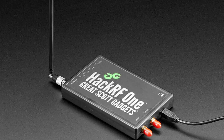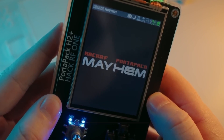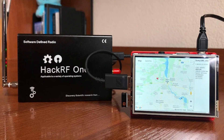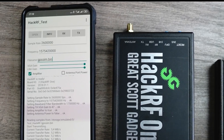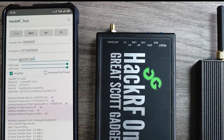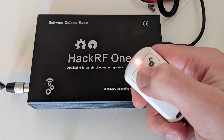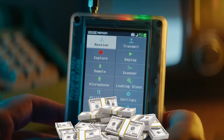The HackRF One works with frequencies from 10 MHz to 6 GHz and is easy to connect to your computer via USB. It can be used for legitimate purposes like checking the safety of wireless networks and devices, but it can also be used for bad things, like stealing cars. This hacking tool costs $349.95 on Amazon.